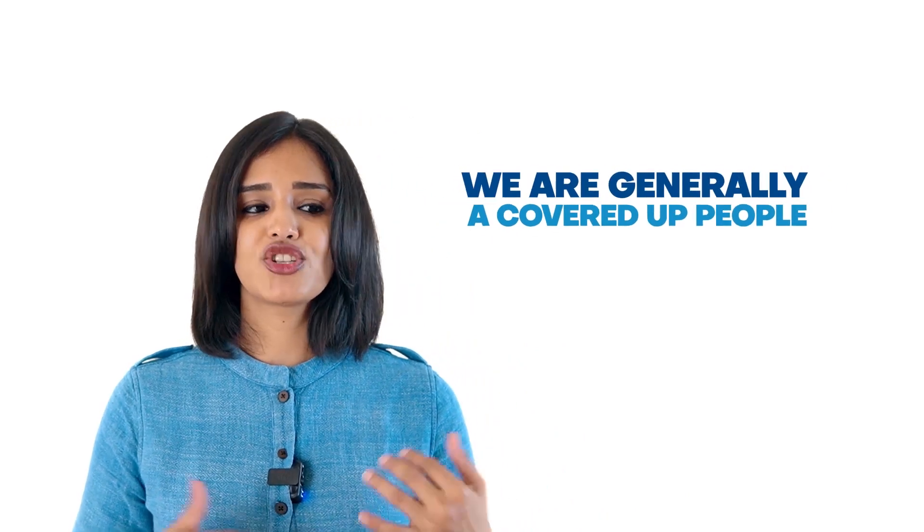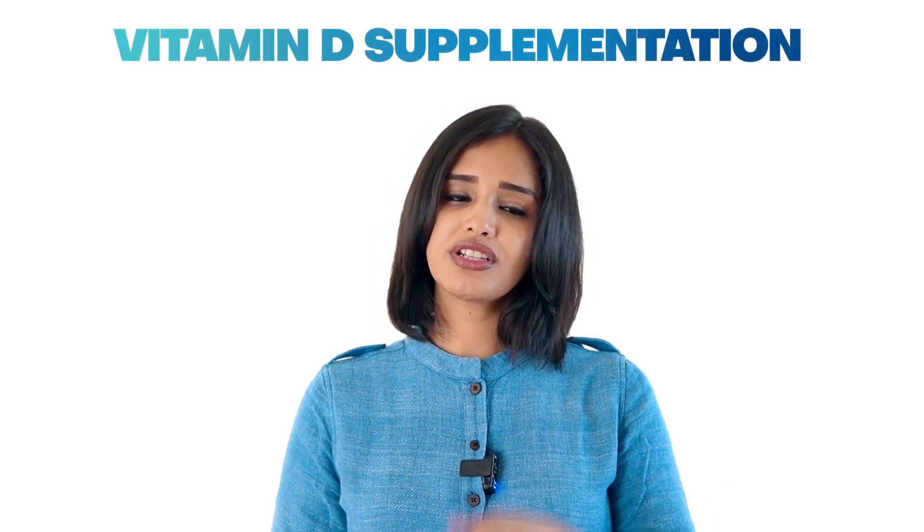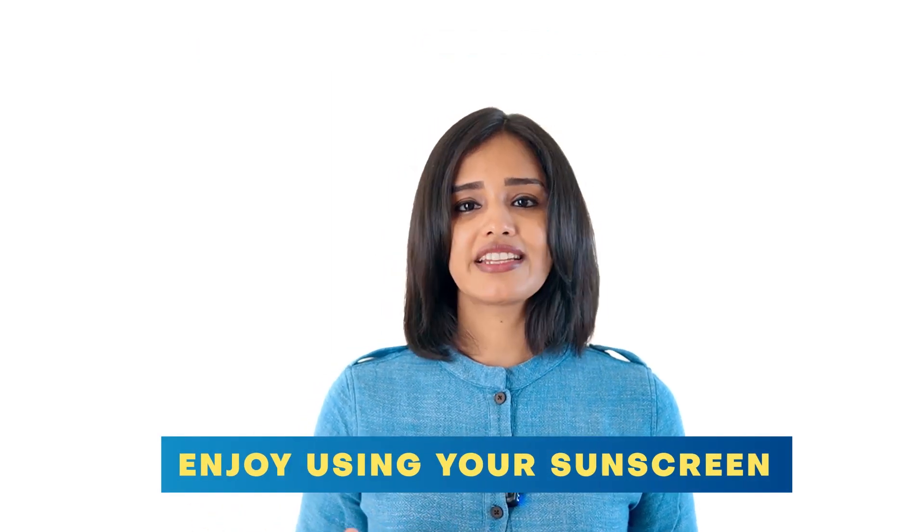As discussed in a previous Exposome episode, pollution plays a role in causing skin aging along with UV. If UVB does manage to reach us, we must remember that we are generally a very covered-up people — we wear clothes on most of the body surface area — which further reduces whatever 10% of vitamin D production remains. So the best thing to do is to try and be on vitamin D supplementation guided by your physician, and enjoy using your sunscreen to prevent skin aging.